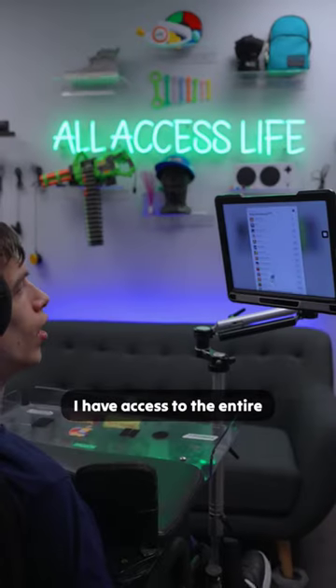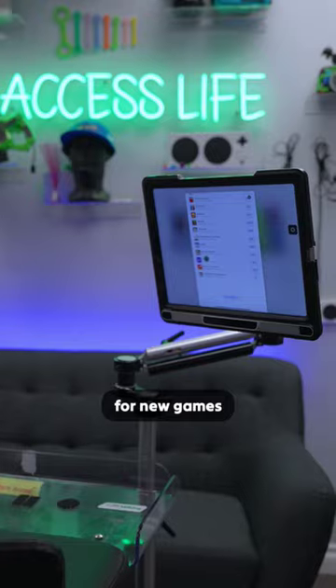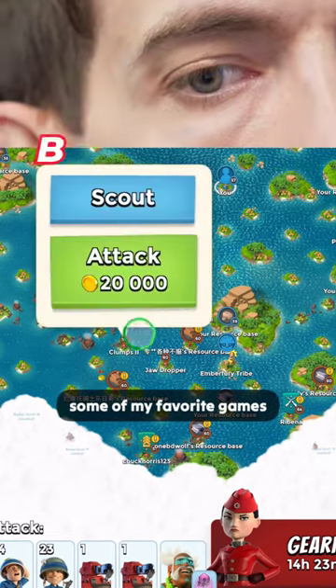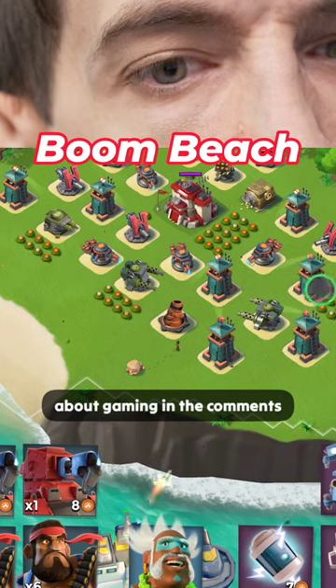I have access to the entire Apple ecosystem, so I'm always on the hunt for new games. Now watch me play some of my favorite games and let me know your questions about gaming in the comments.